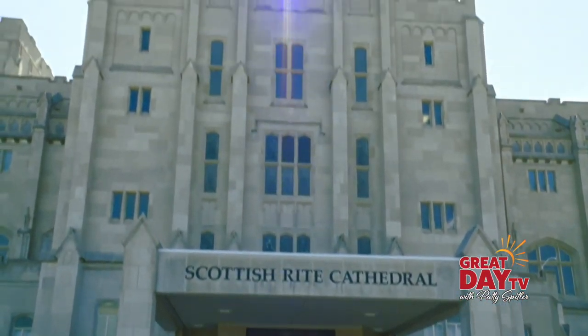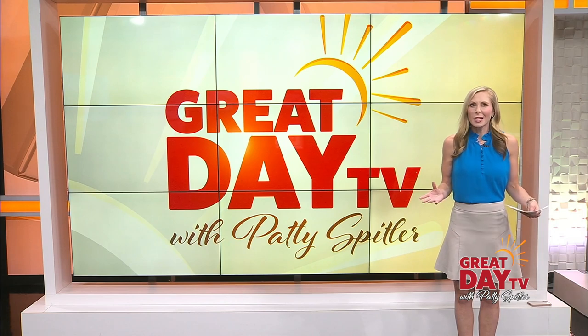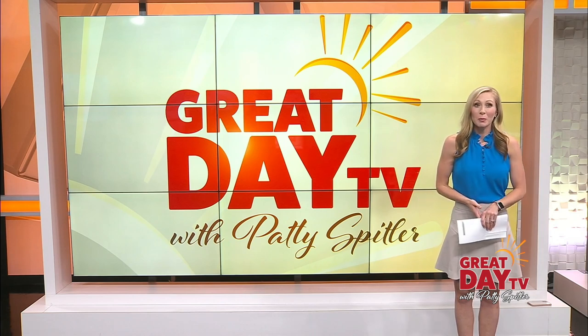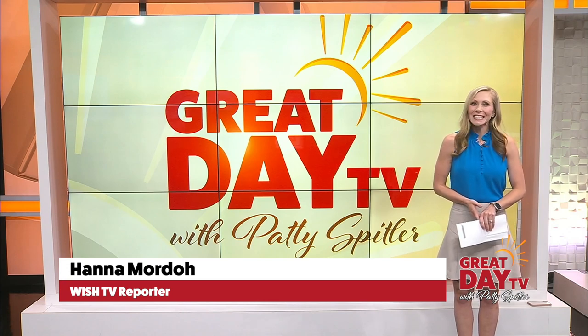Leaving us all with the gift of song in the city. The bells and the framework they sit on do need some attention — the Scottish Rite has a fund where people can donate to help keep them maintained. I'm Hannah Mordeaux for Great Day TV.